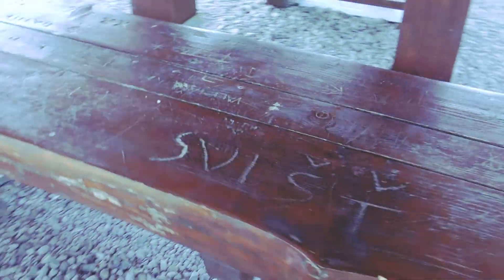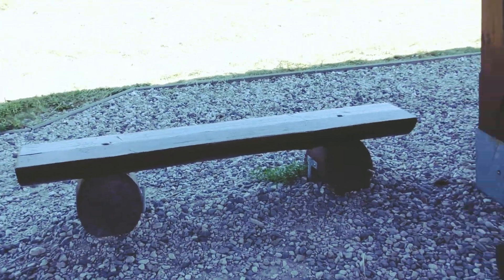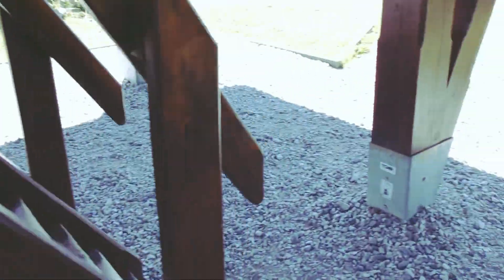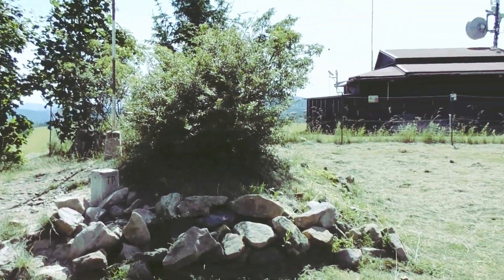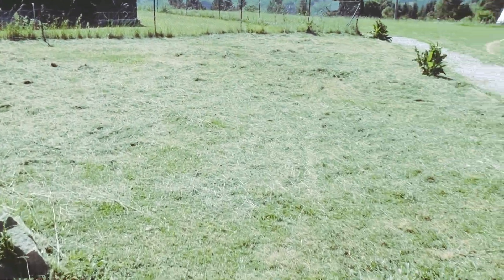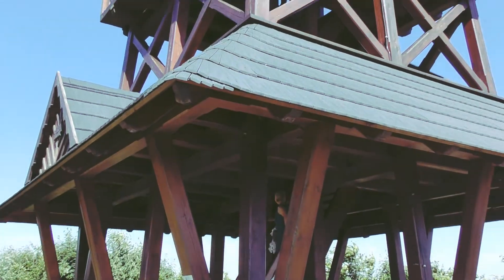There's a table here with benches where you can have a little picnic, and more benches over there, which is nice. The view is beautiful. It's a nice lookout tower and I strongly recommend it — it's free, so why not come here and enjoy it.